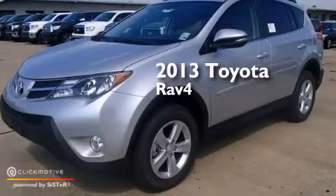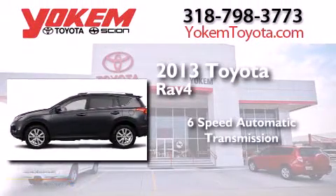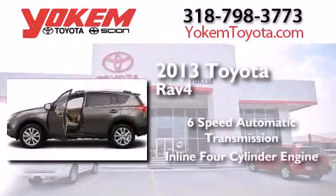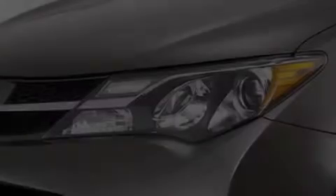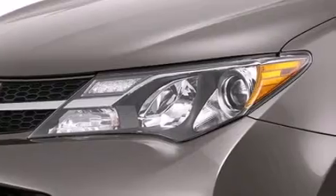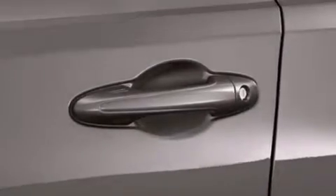This is a brand new 2013 Toyota RAV4. This crossover has a 6-speed automatic transmission and an inline 4-cylinder engine. Its top features include Bluetooth mobile device connectivity and voice recognition.